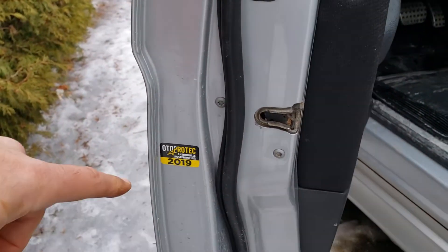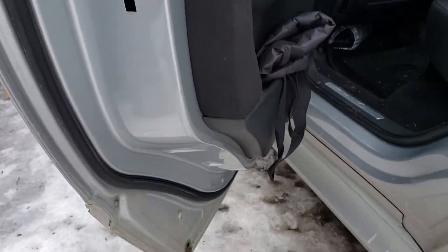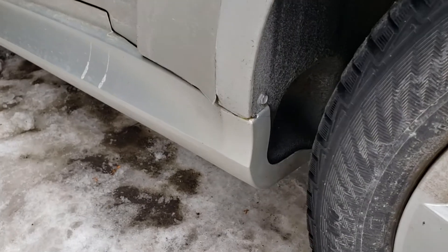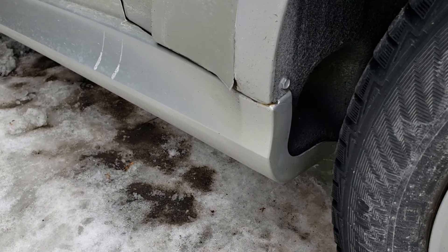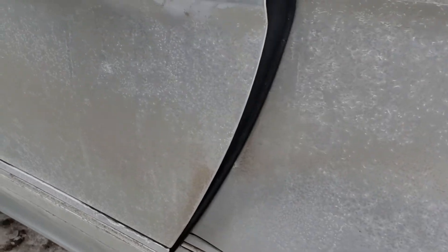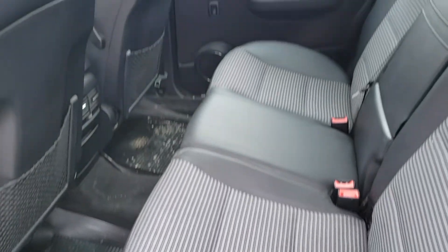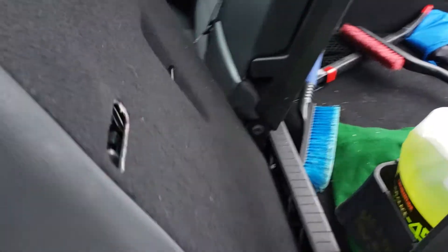There was rust protection that was done in 2019. The only comment I have on the paint is there's a little something here. We have the folding seats — I've taken pictures, we did fold the seats.